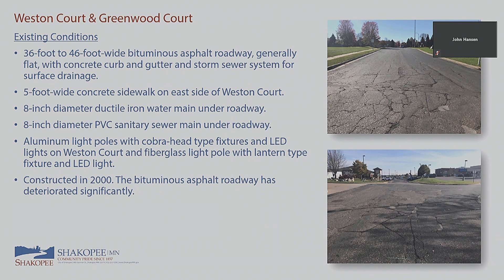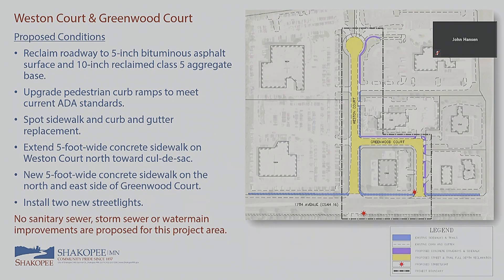For Weston Court and Greenwood Court, similar to Gorman Street, we're proposing to reclaim the roadway 15 inches, replace with a 5-inch bituminous surface and 10-inch reclaimed aggregate base — standard for commercial areas. We'll upgrade all pedestrian curb ramps to current ADA standards; the ramps on 17th Avenue were already reconstructed with the county's 2017 project, so those won't be touched. We'll focus on the Greenwood Court and Weston Court intersection area. Spot sidewalk and curb and gutter replacements will be done for standing water, broken, or cracked panels.